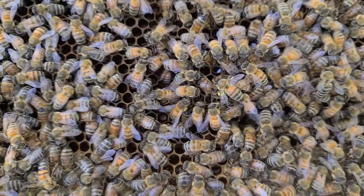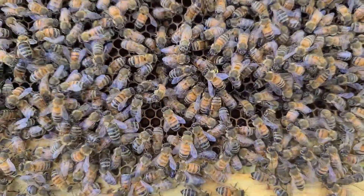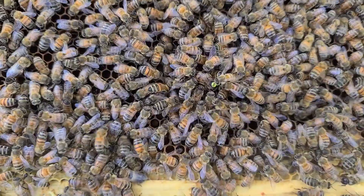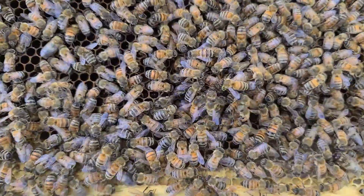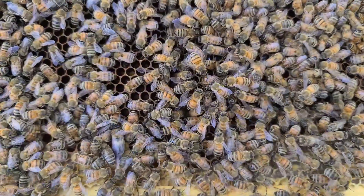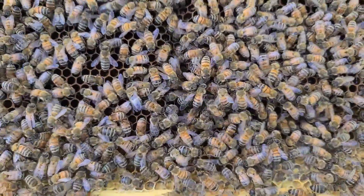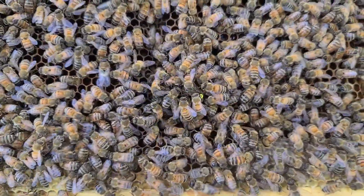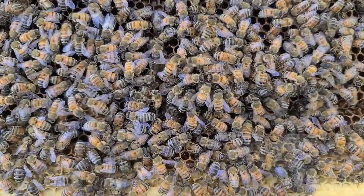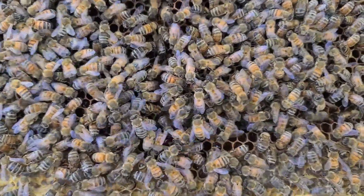I'm trying to tell if there are eggs in there but I have to wait for the bees to clear out a little bit. I don't want to make any big disturbances right now — I just want to make sure they have all accepted her. It looks like she's checking cells; hopefully we'll see her lay here. The good news is the bees are tending to her and not acting aggressive — they're just acting excited, which is exactly what we want to see.